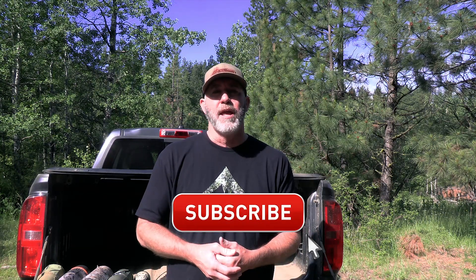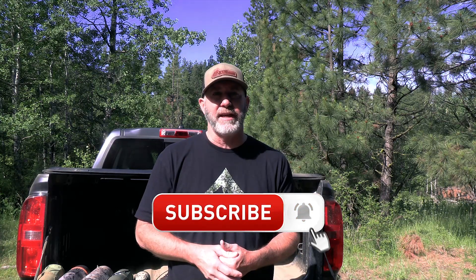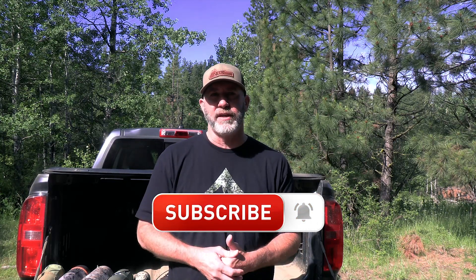I'm Michael Batiste and this is Elk Calling Academy. On this channel we do elk call reviews, gear reviews, elk calling lessons, tips and tutorials a lot like this one. So if you're new to the channel or you like the content we're creating, make sure that you subscribe and click that bell for notifications so you don't miss out on future videos.